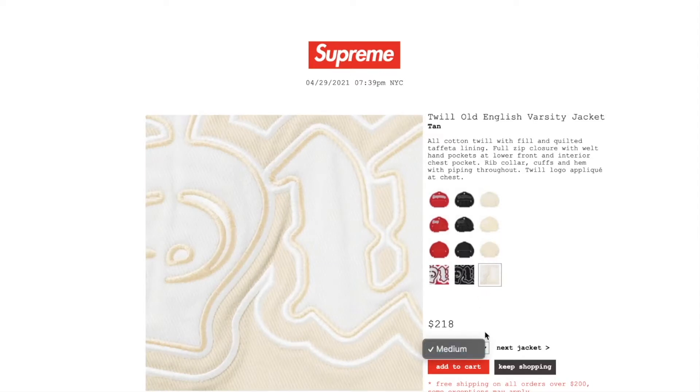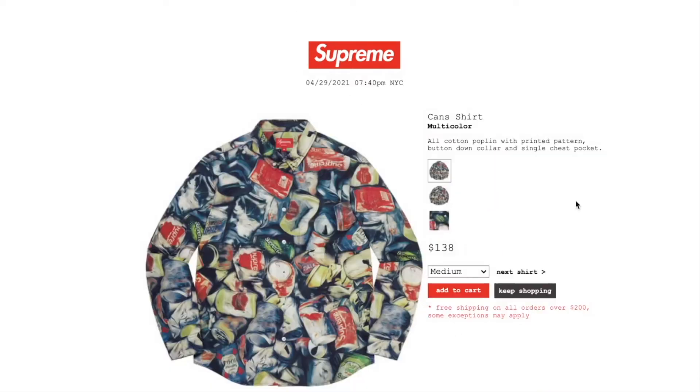This one is the Kans shirt in multi color. Retail price on this is $138, and you have medium or large available. All cotton poplin with a printed pattern, button-down collar, and a single chest pocket.